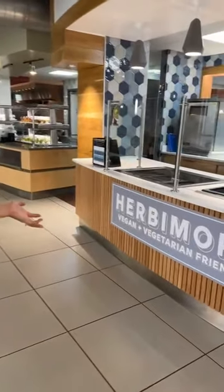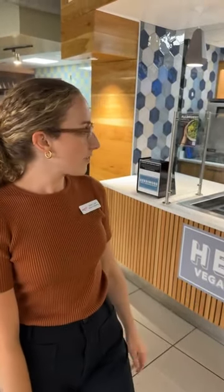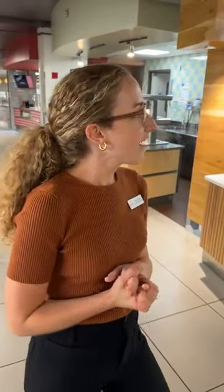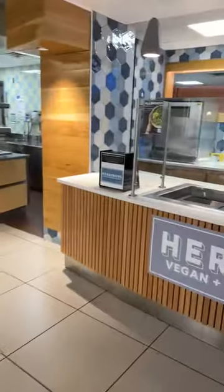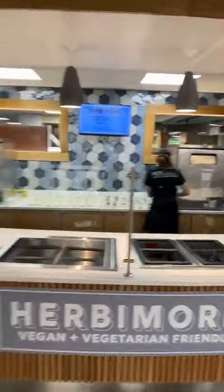Over here we have Urban War — it is our vegan and vegetarian friendly station. The menu changes weekly, and our chefs are working hard to change it up for the semester. Right now, since we're open during the summer, they're featuring a tofu vegetable fried rice with cabbage and carrots, and spring rolls. We always have at least two to three cold side options to choose from at this station that are also vegan and/or vegetarian.